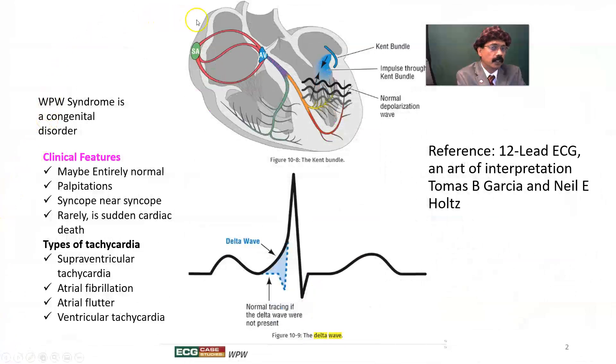This is a section of the heart. We can see the right atrium, left atrium, right ventricle, and left ventricle. We have the Purkinje fiber here. This is an abnormal connection — this is the bundle of Kent.